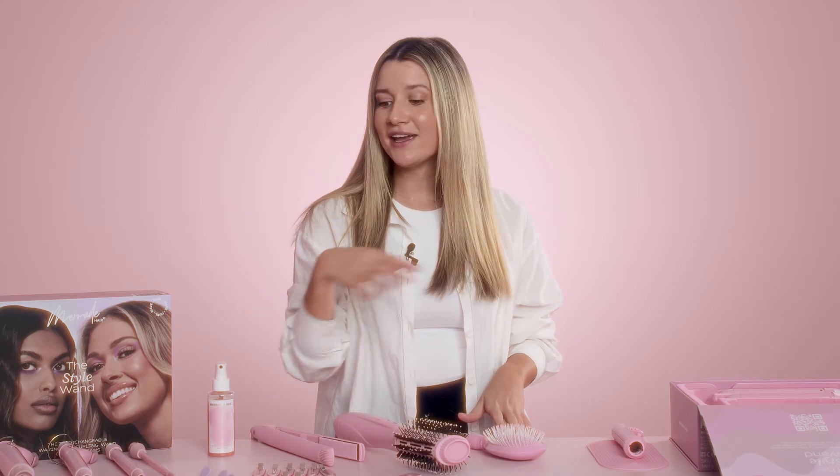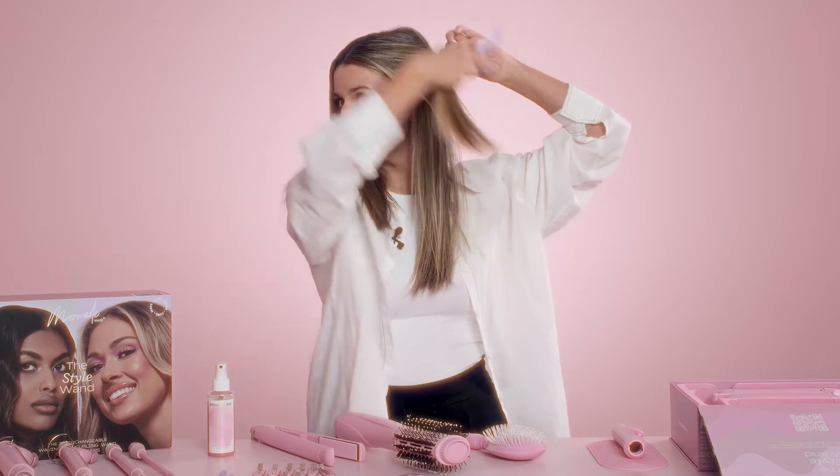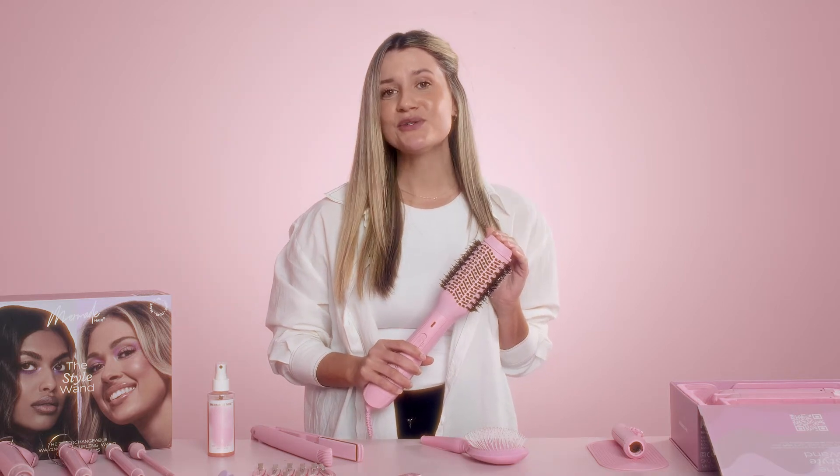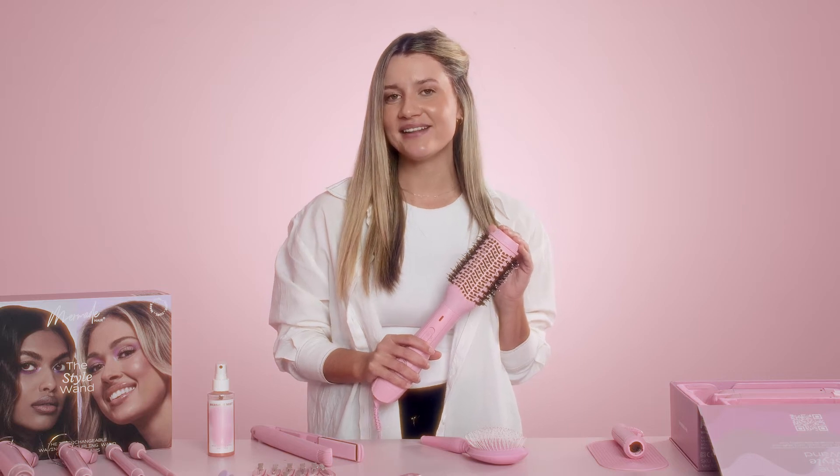Moving on to the blow-dry brush, I'm just going to section off my hair using our grip clips. The blow-dry brush features flexible vegan bristles which are perfect for detangling and styling the hair.